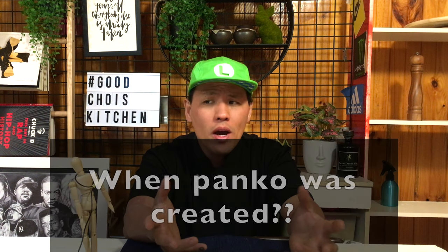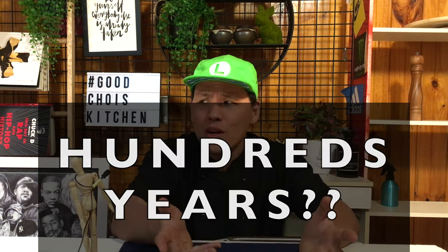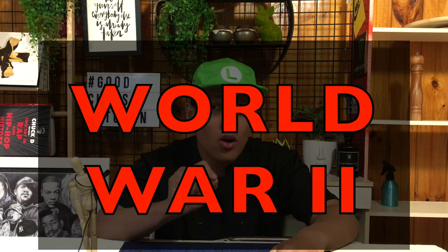But why did the Japanese create this kind of bread that looks like tofu? The answer is in the history of it. When do you think panko was created? The answer is it was created during World War 2.